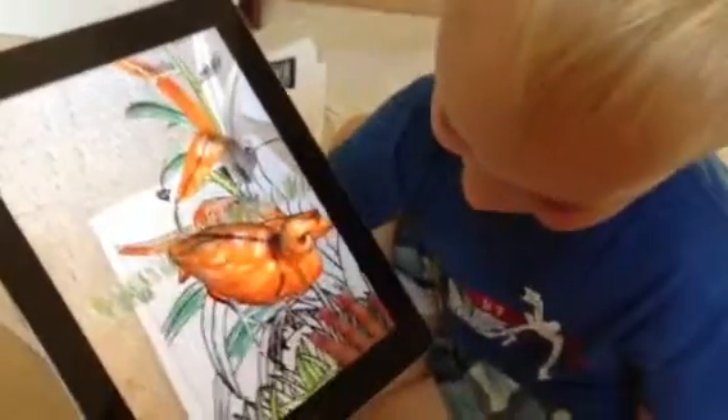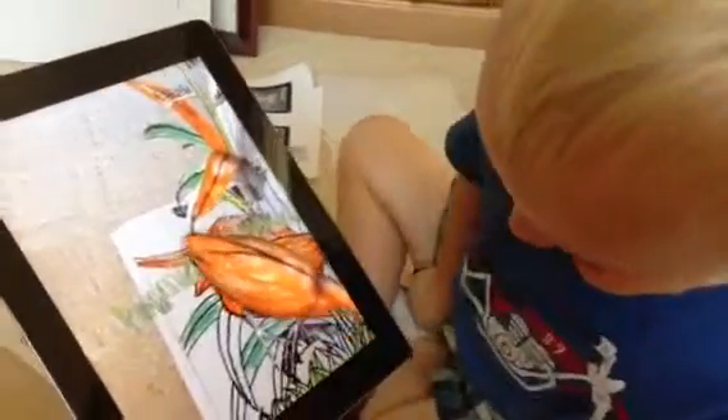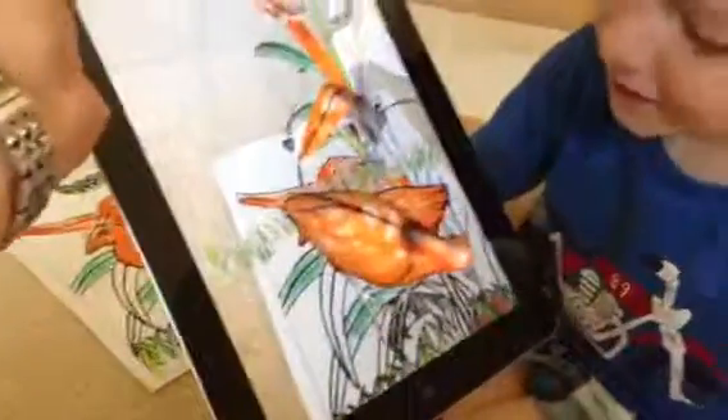We're playing with an app called ColAR Mix, which is augmented reality. Put your hand down. Cody colored that picture, and now he's seeing it come to life.